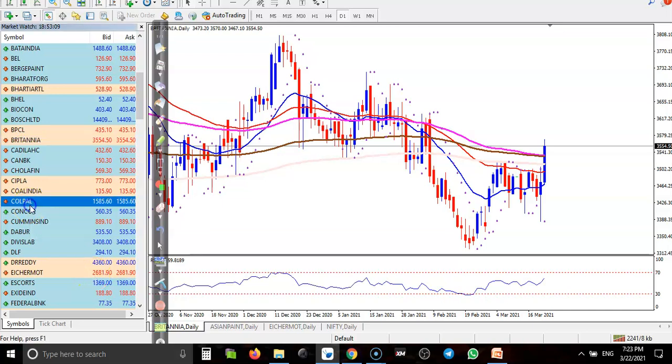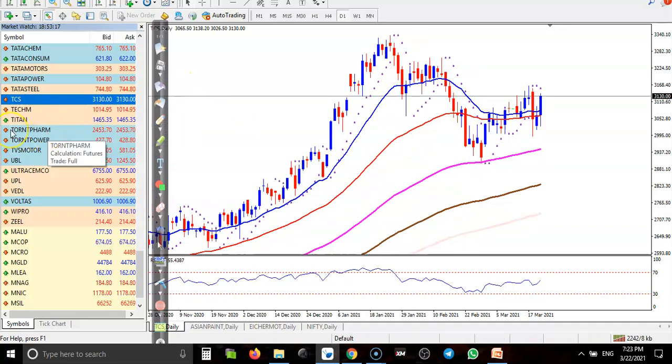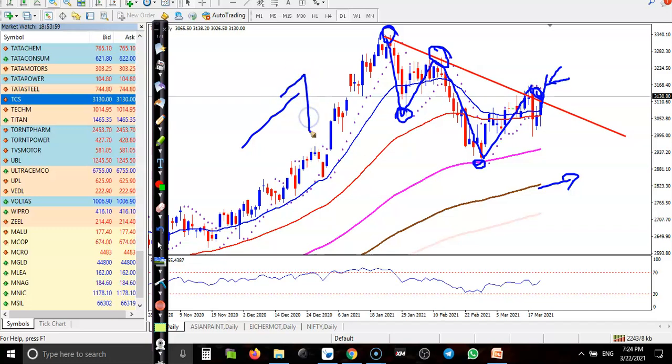Let's jump to TCS. According to the moving averages, TCS is running in an uptrend because all moving averages are arranged sequentially. However, we have seen some projection showing lower lows and lower highs — so we need a trendline breakout. The trendline is here at this swing point. If price breaks this, we will go for a buy. On the larger time frame, price is in an uptrend, so this is just a temporary correction.